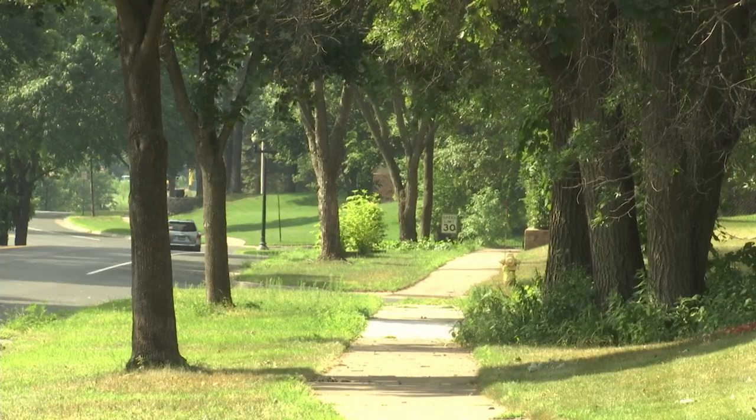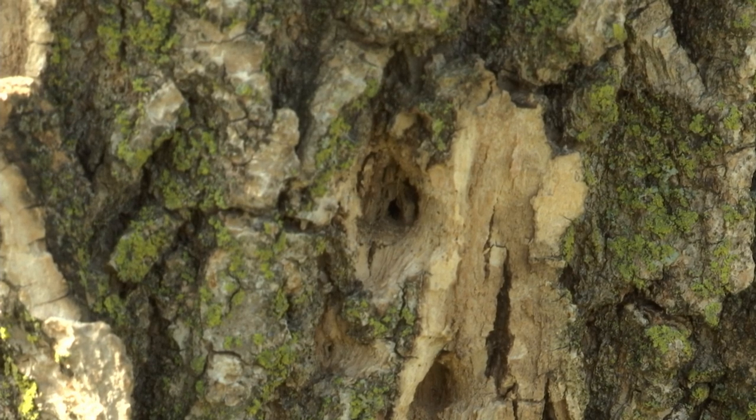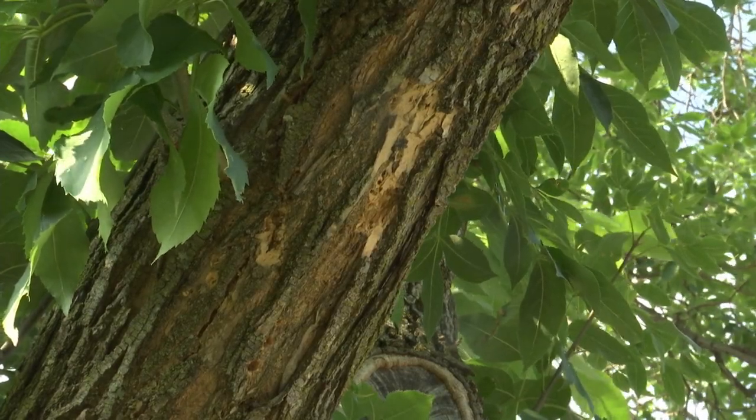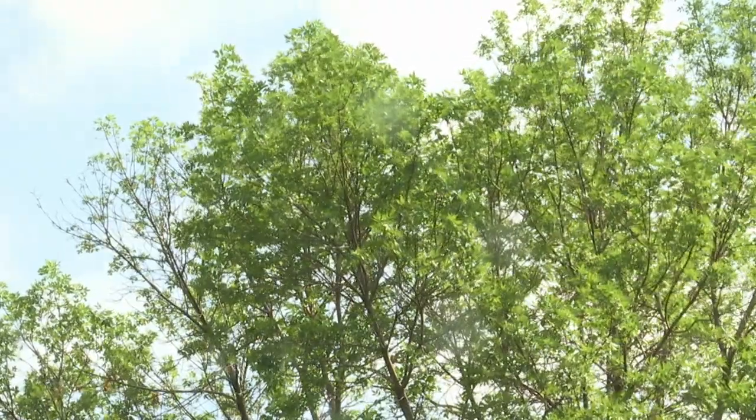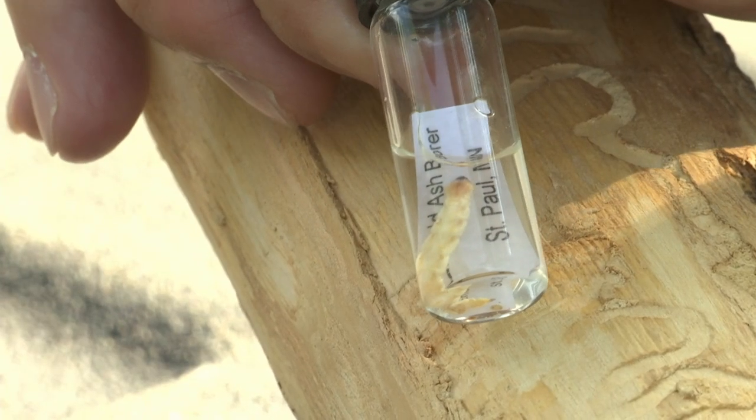I'm kind of addressing the worst first scenario with the amount of decline and dead. Shabilla is getting some help in the battle against Emerald ash borer thanks to a $100,000 grant from the DNR. The money will be used to remove and replace 125 infected boulevard ash trees.